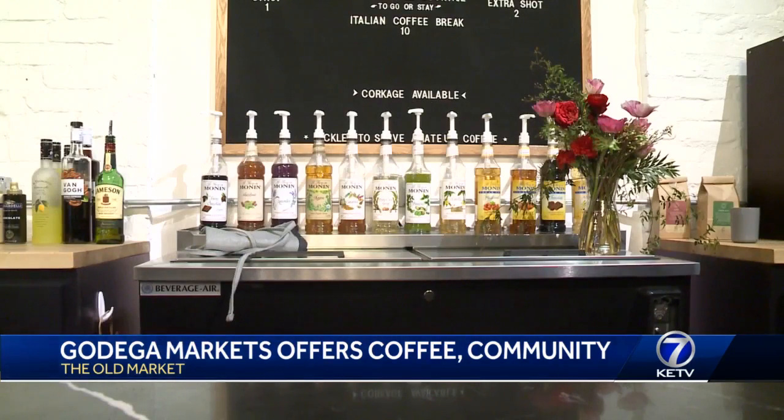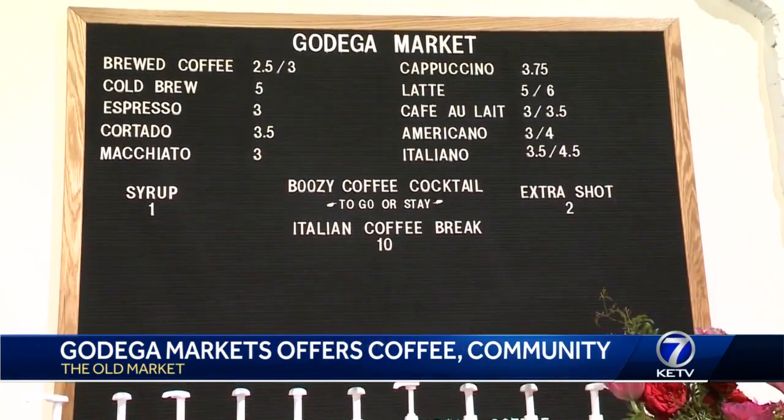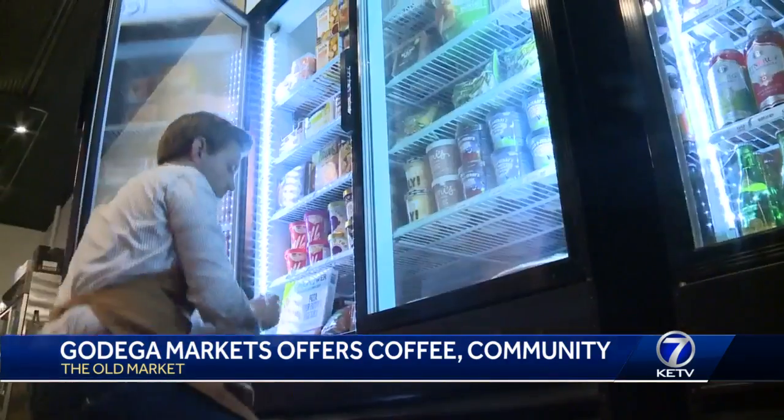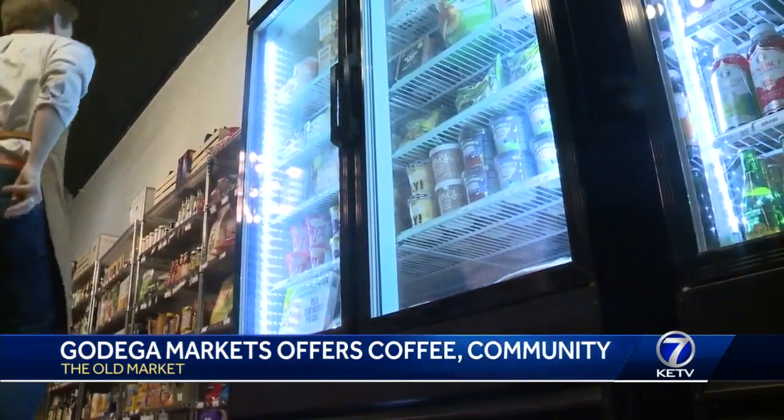Selecting products and researching equipment takes time, but so far the response from the community has been great. Between all of our visitors in and out of the hotels and all of our apartments and condos, I think there's a huge need. The store also features a lot of lunches from local makers like Lunchbox Kitchen and Oasis Falafel.